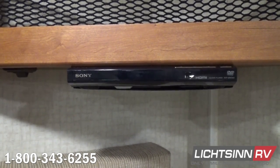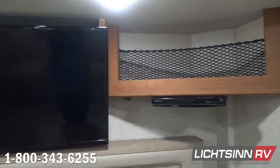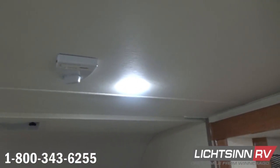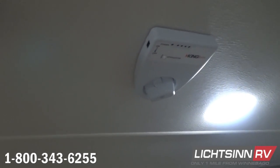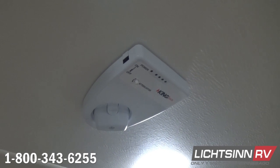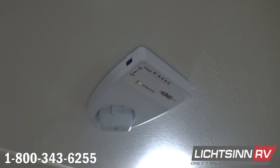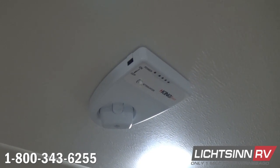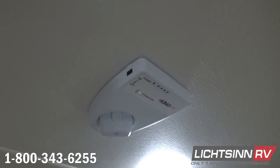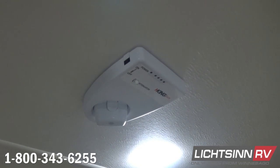We also have the window valance upgrade as part of the premium package, surrounding those MCD shades. LED lighting is included in the upgraded textured ceiling. The King Control Fixed-Mast local off-air HD antenna — covered when we were atop the roof — allows you to bring in your entire free local off-air HD programming from inside the RV using the digital LCD strength meter, so you no longer have to worry about cranking that antenna up or forgetting to crank it back down.